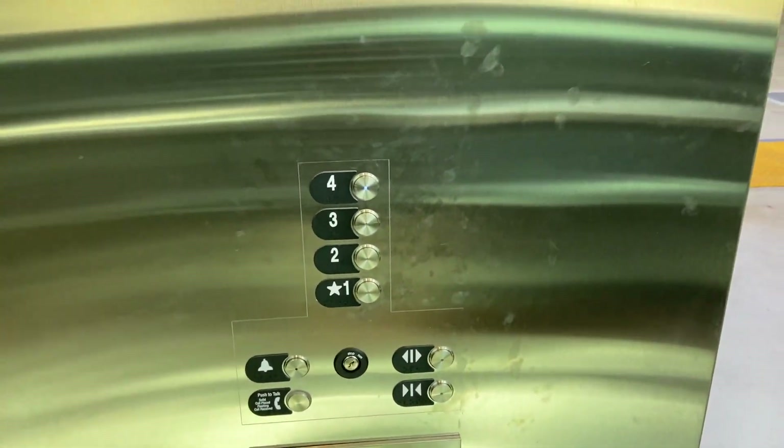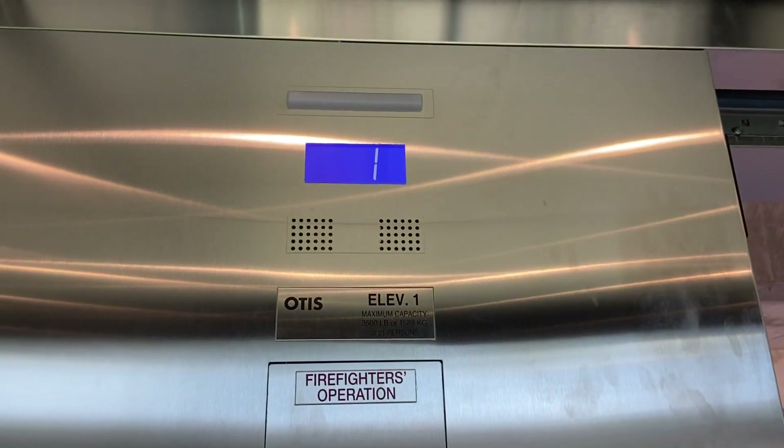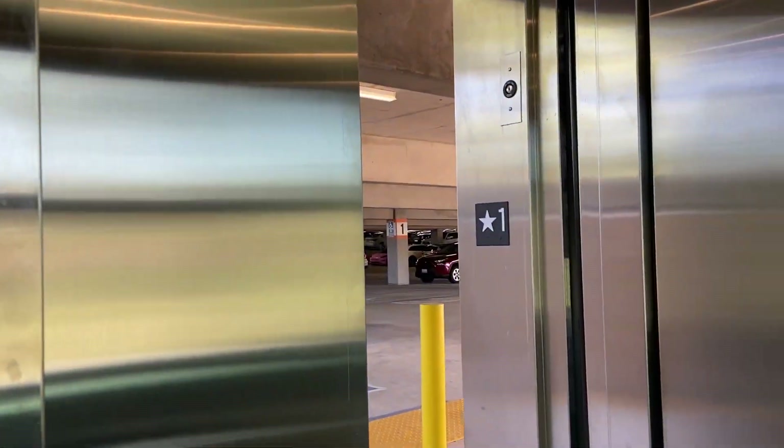These are the new elevators here for the employee parking structure at Sharp Grossmont Hospital in La Mesa, California. These are Otis Gen2 observation cars.